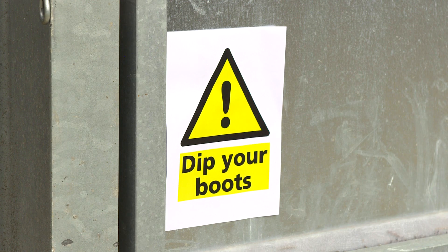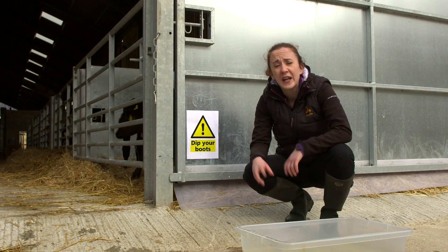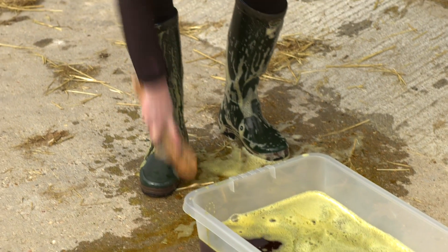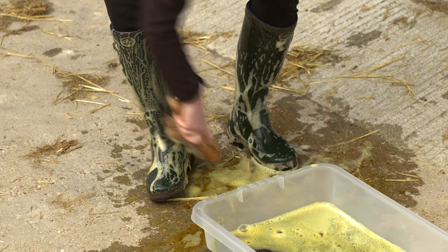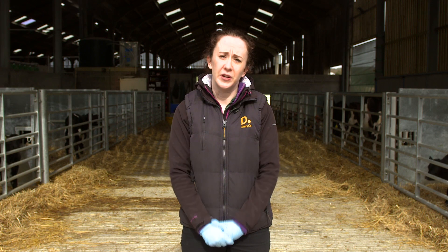You should have a boot dipping station with fresh disinfectant at the correct concentration at the entry of the calf housing. Remember that disinfectant cannot penetrate dirt or manure on your boots. You must ensure your boots are scrupulously clean before immersing them in disinfectant. During preparation of feed it's best practice to wear clean gloves to avoid contamination.